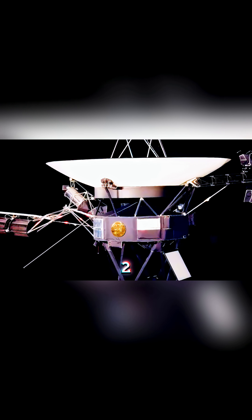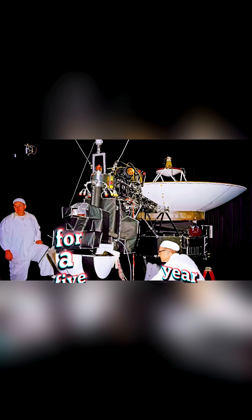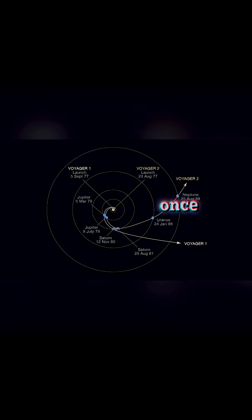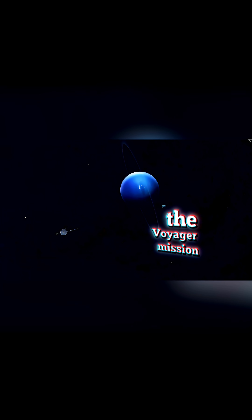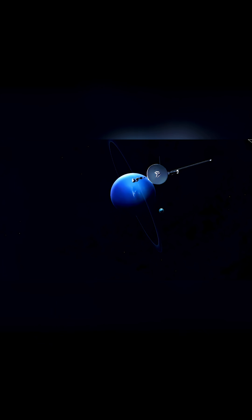Of course, Voyager 1 and 2 were not initially meant to travel all the way to interstellar space. They were instead built for a five-year mission to explore Jupiter and Saturn and their larger moons, which was only possible thanks to a rare, once-every-176 years planetary alignment. However, after completing all of its initial objectives on Jupiter and Saturn, the Voyager mission team added flybys of Uranus and Neptune to one of the probe's objectives.